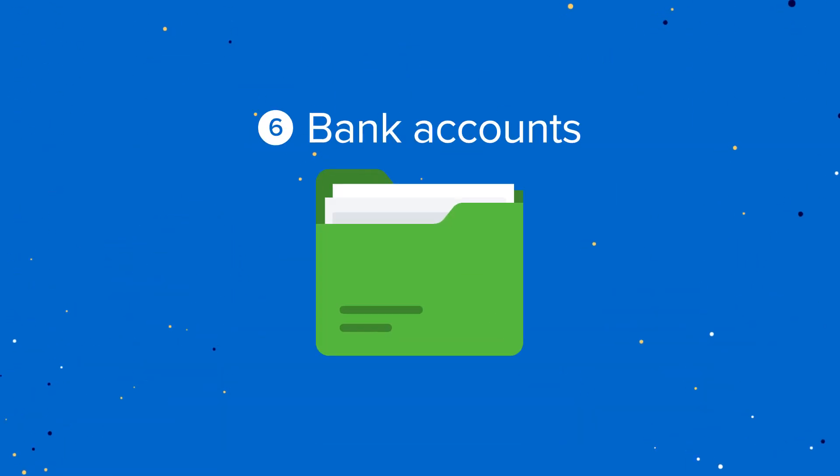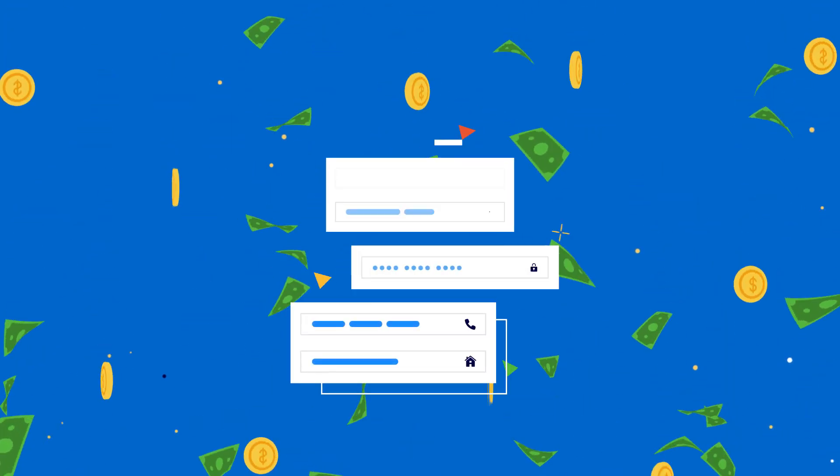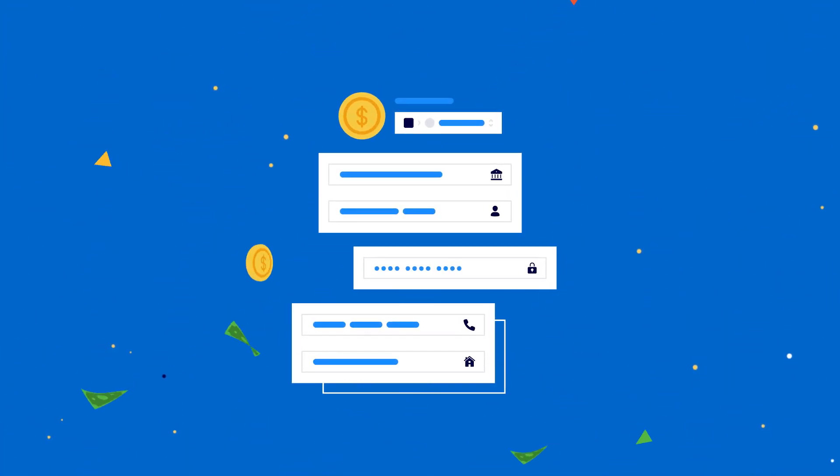Bank accounts. Keep your bank details safe and securely share them with anyone in your family or on your team.